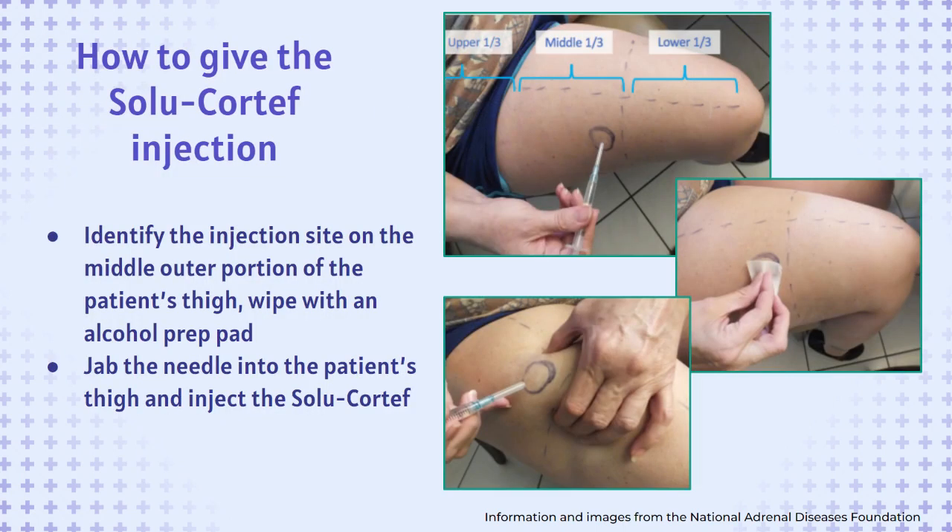Identify the injection site on the outer middle portion of the patient's thigh, then wipe the skin with an alcohol prep pad. Finally, jab the needle into the patient's thigh and inject the Solo-Cortef.